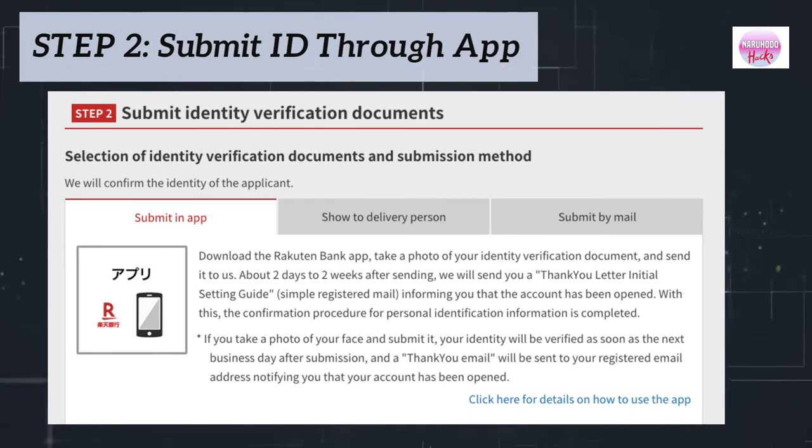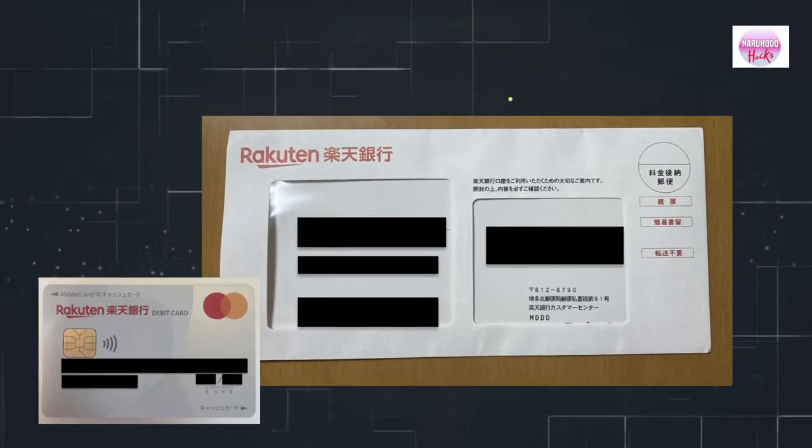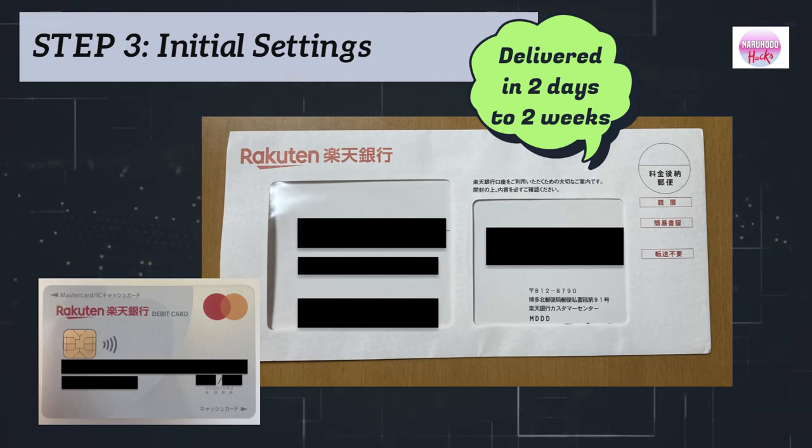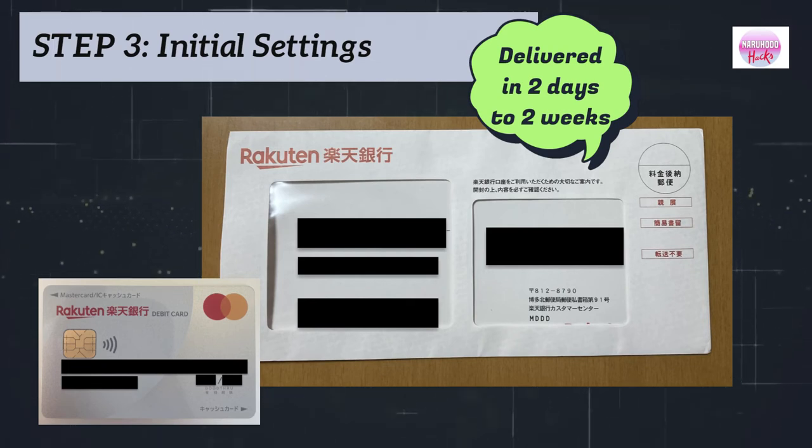Step 2: Submit your ID through the Rakuten App. Download the bank app and take a photo of your valid ID. In about 2 days to 2 weeks, Rakuten will send you a thank you letter informing you that your account has been opened.